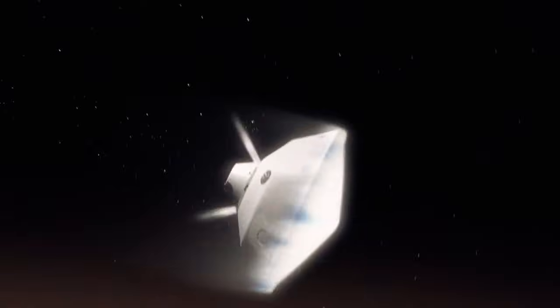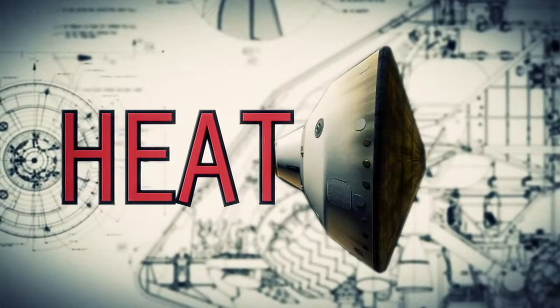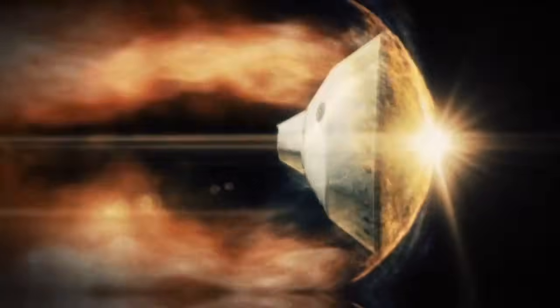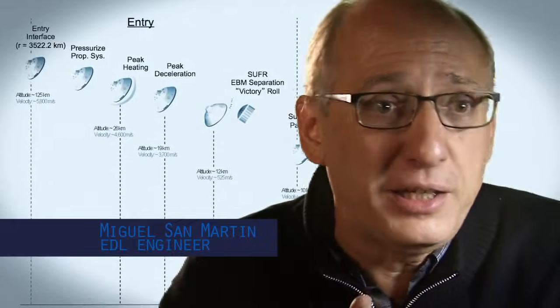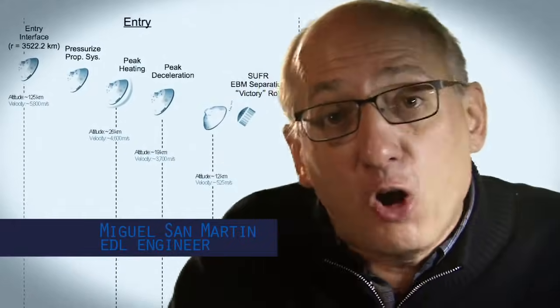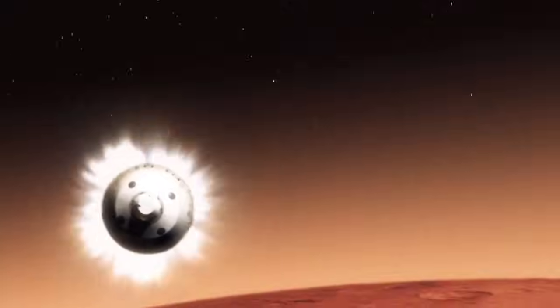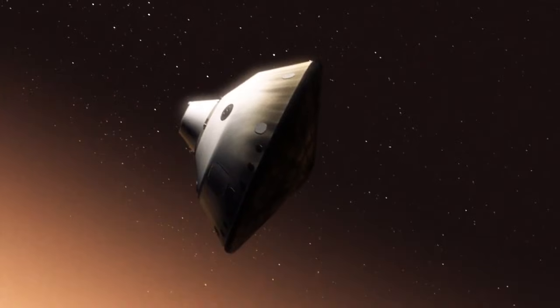We slam into the atmosphere and develop so much aerodynamic drag. Our heat shield heats up and it glows like the surface of the sun — 1,600 degrees. During entry, the vehicle is not only slowing down violently through the atmosphere, but also we are guiding it like an airplane to be able to land in a very narrow constrained space. This is one of the biggest challenges that we are facing, and one that we have never attempted to get on Mars.